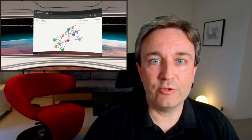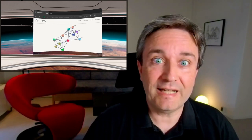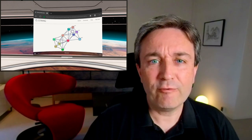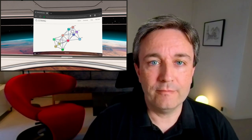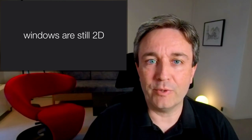This means that you can be at a fancy space station, fire up a web browser, and work with your favorite tool, the String Database. However, let's address the elephant in the room — the windows are still 2D. I don't really see the point of doing this.